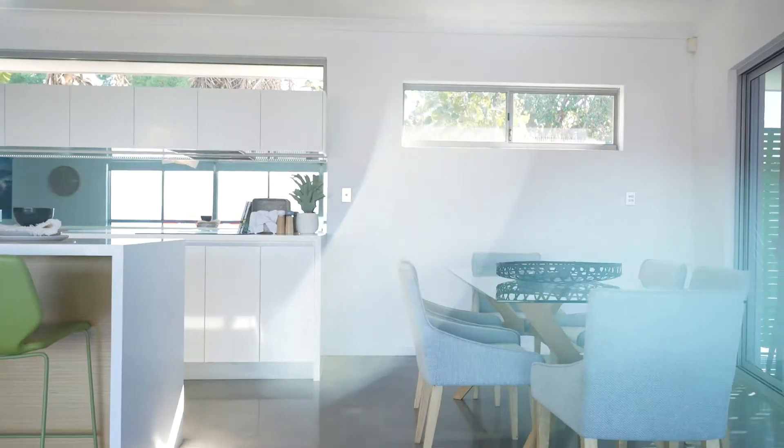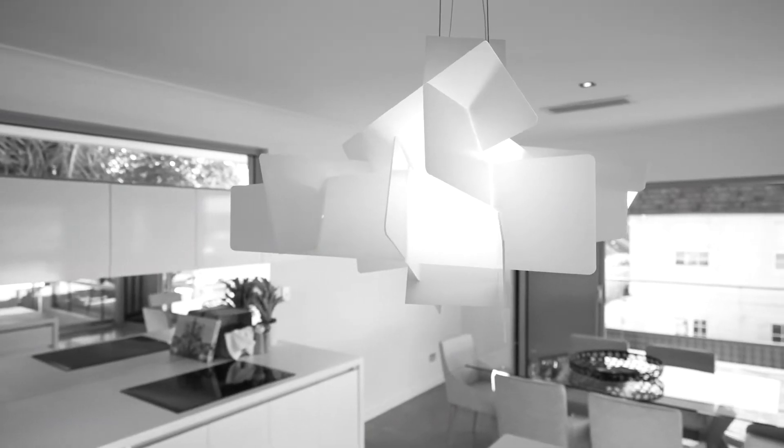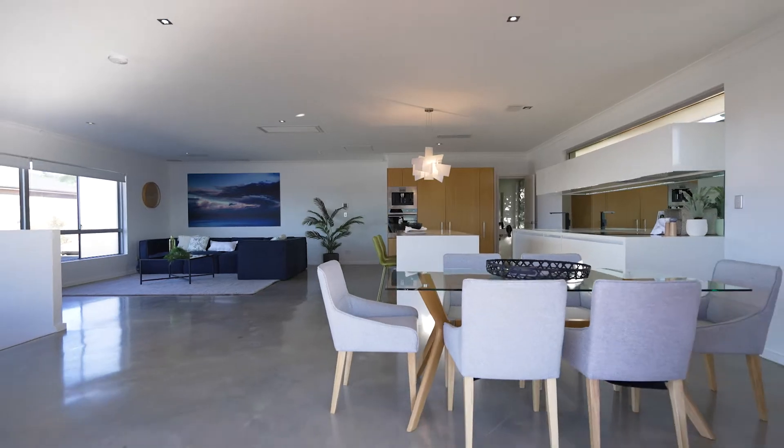Sweeping open spaces, polished concrete floors and a thoughtful layout all contribute to the awesome feel of this executive pad.